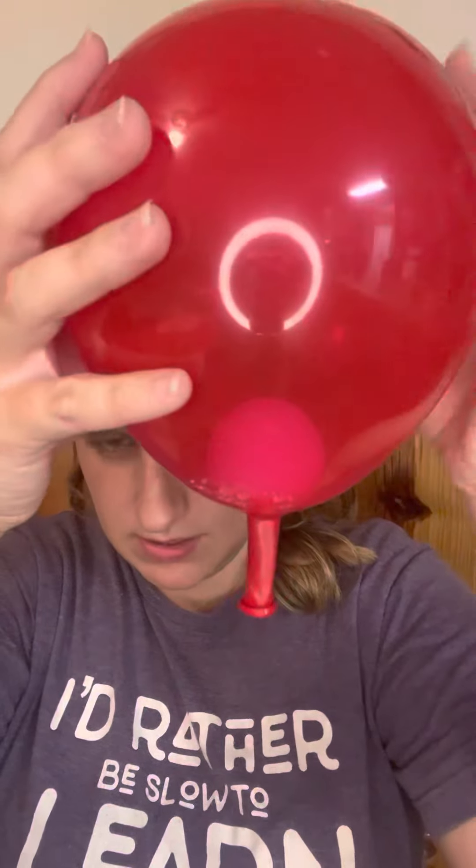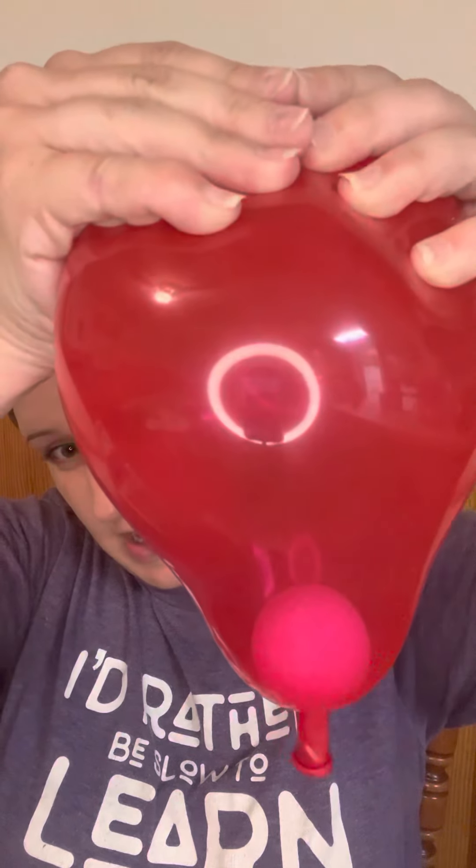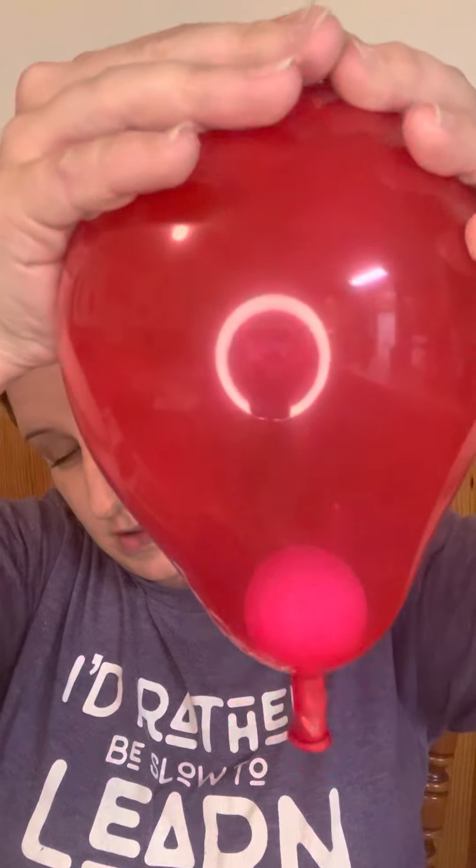I've got a ball inside this balloon — the ball represents the baby, this represents the cervix, and this represents the uterus. When you have Braxton Hicks contractions, it doesn't really do much. But contractions of true labor begin at the top of the uterus and contract and release.